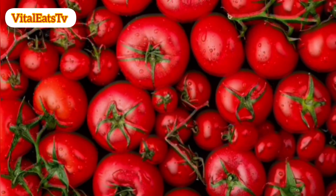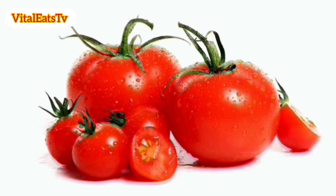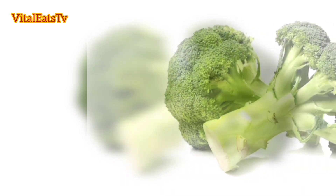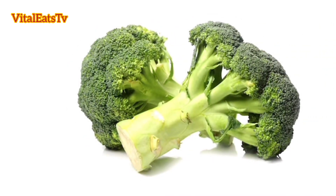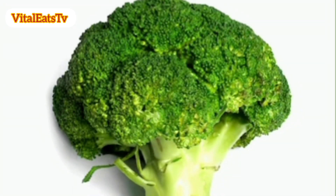2. Tomatoes and lycopene. Tomatoes, especially when cooked, are a good source of lycopene, which has been associated with a lower risk of prostate cancer. 3. Cruciferous vegetables. Include cruciferous vegetables like broccoli, cauliflower, and Brussels sprouts in your diet, as they contain compounds that may have cancer-fighting properties.